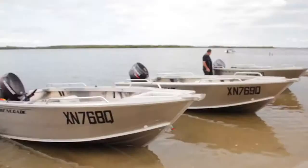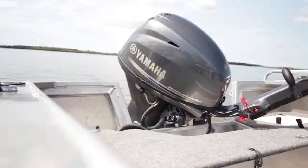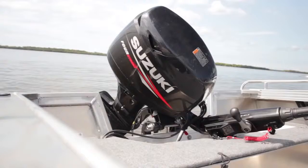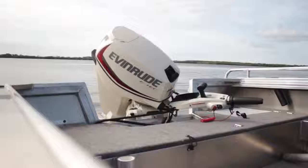So we took four identical boats to the water: one with the 40 Yamaha 4-stroke, one with the 40 Evinrude Direct Injection 2-stroke, one with the Suzuki 4-stroke, and just for fun we took the 30 E-Tech Direct Injection as well. Let's see what happened.